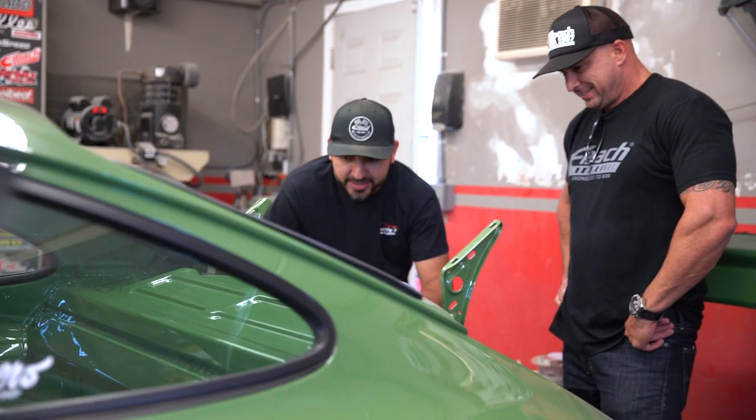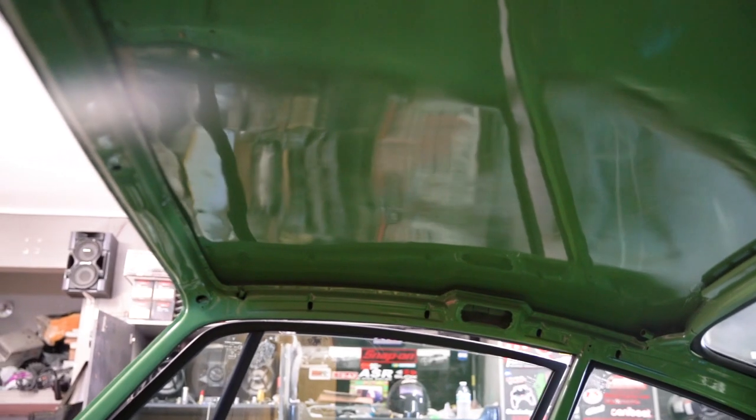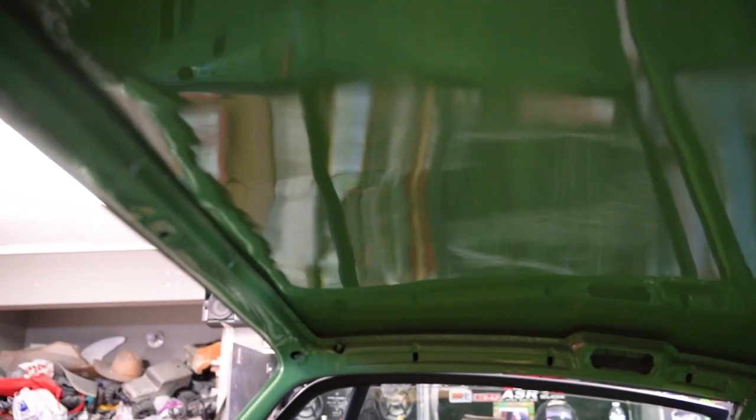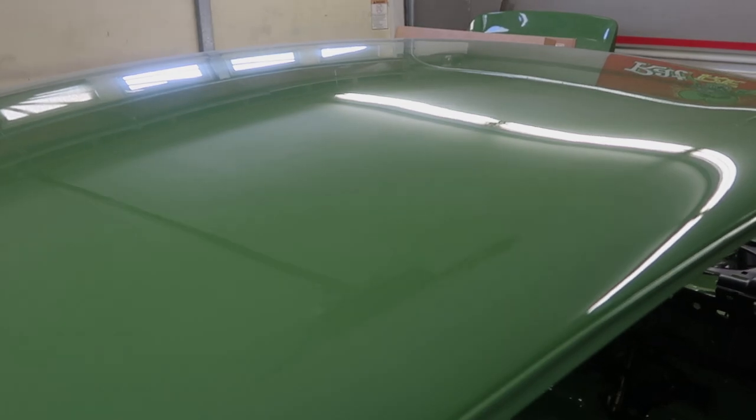What has been the hardest thing for you on this car so far? The roof. You said that took a month — like a month of work shaving the roof. Look at that reflection off the light. It's like glass.